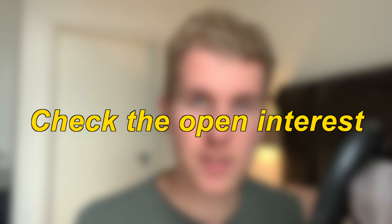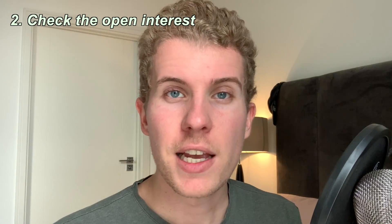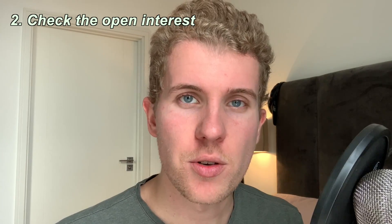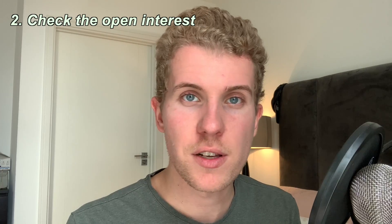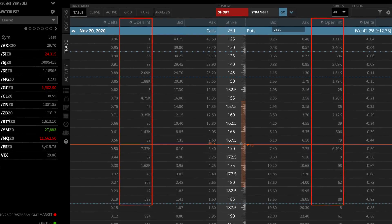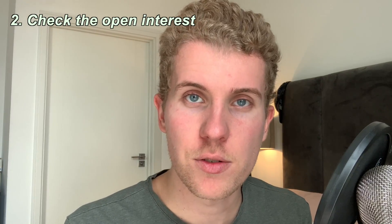The second tip to get filled faster is to check the open interest. The open interest refers to the number of outstanding contracts that are not settled yet — in other words, it's the number of active positions. Most brokers allow you to check the open interest for most of the strikes you're looking at, and it's going to help you know how many contracts are currently held for that particular strike.